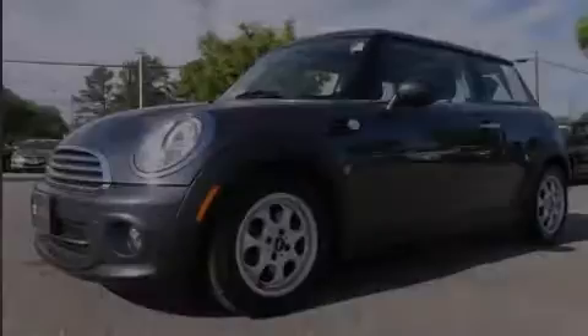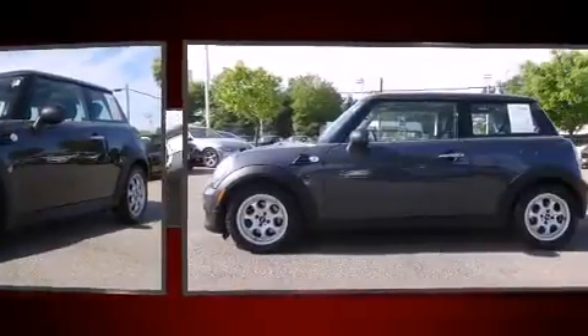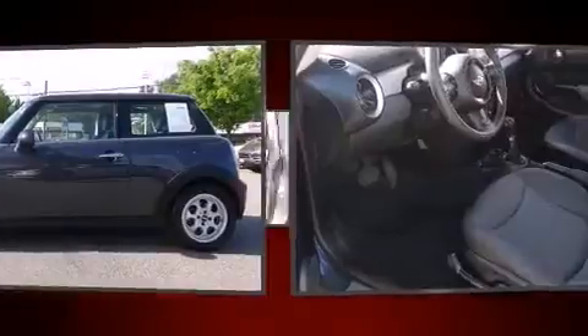Familiarize yourself with a 2012 Mini Cooper. With just over 20,000 miles on the odometer, this vehicle rocks its class with four-cylinder efficiency and distinctive styling.